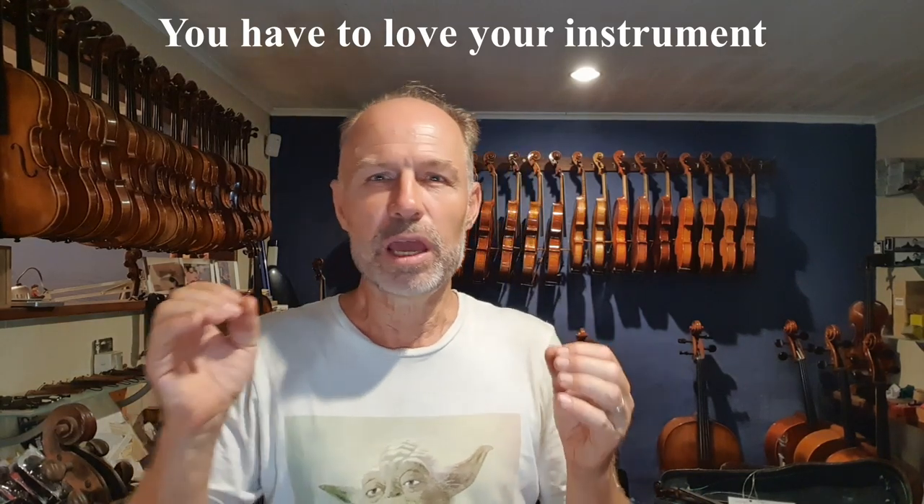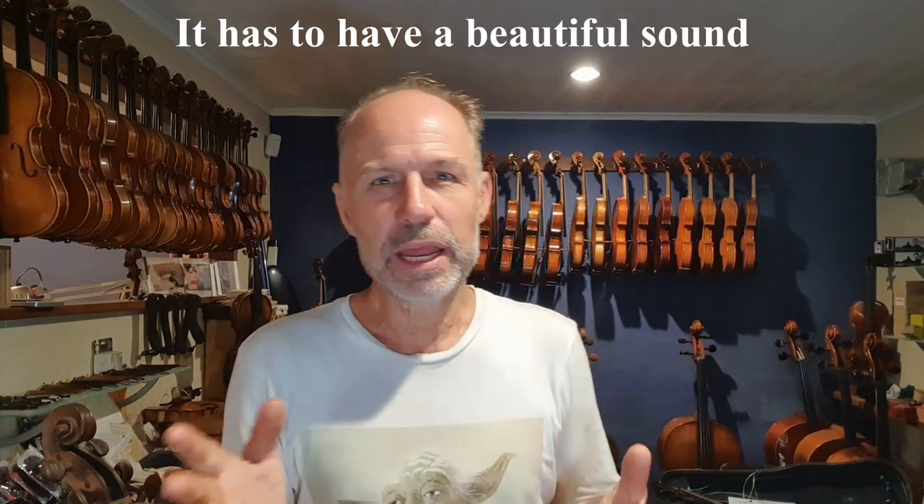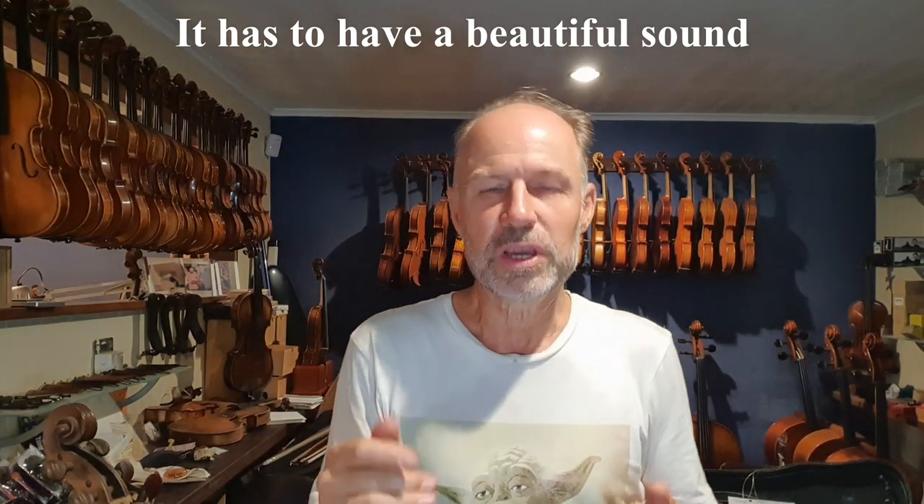It has to have a beautiful sound. Beautiful sound is relative. Some people might like a deeper sound, some people might like a higher sound. There are also what I describe as different types of vowels in the sound. A sound can have a more open sound, like a Stradivarius — like a really open sound.